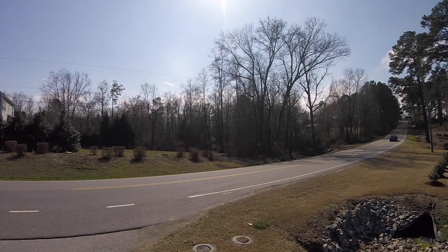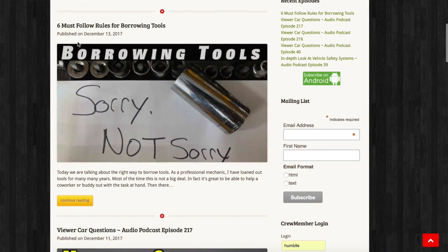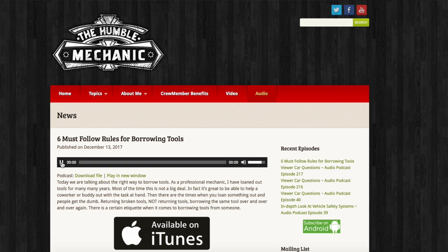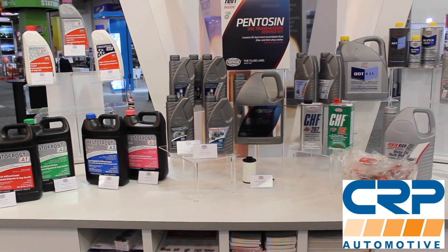Hey everybody, it's Charles from HumbleMechanic.com. Today taking your questions on the speedometer not working, buying an A8, taking over a shop, and more. This is episode 255 of the Humble Mechanic Podcast. If you want to get a question on a show like this, email me charles@humblemechanic.com and put 'question for Charles' in the subject line — that's the filter I use. Also, if listening is more your thing, you can get the audio-only version on iTunes, Stitcher, Google, or at HumbleMechanic.com.